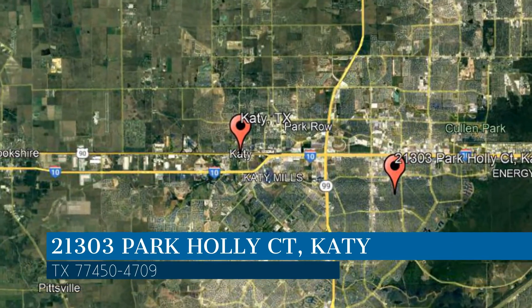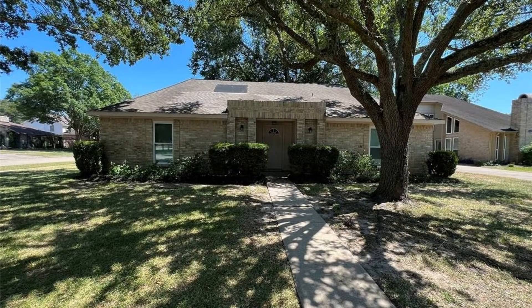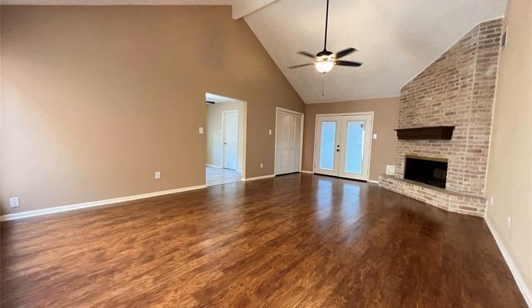This property is located at the address on your screen. We are Area Texas Realty and Property Management, a leader in Katy Property Management. This house in Katy, Texas features 1,985 square feet of space.